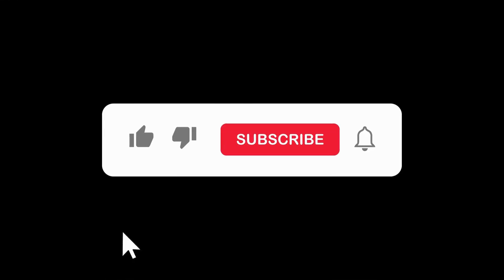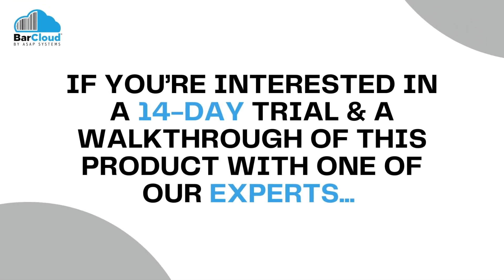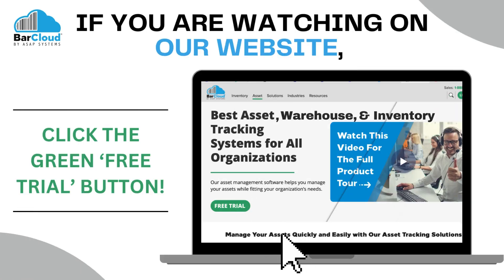If you like this video so far, like this video and subscribe to our channel. If you are interested in a 14-day trial and walkthrough of this product with one of our experts, if you're watching on YouTube, click the link in our description, or if you're watching on our website, click the green free trial button.